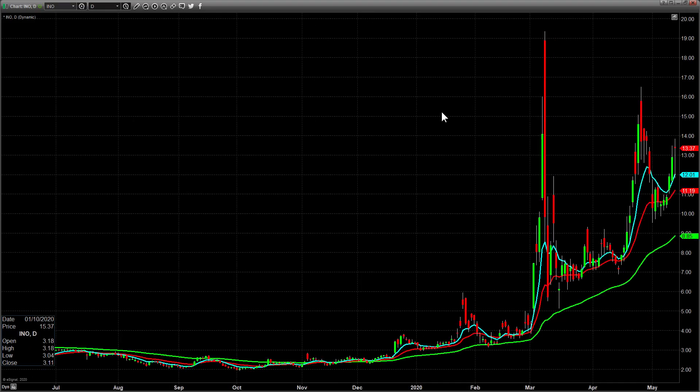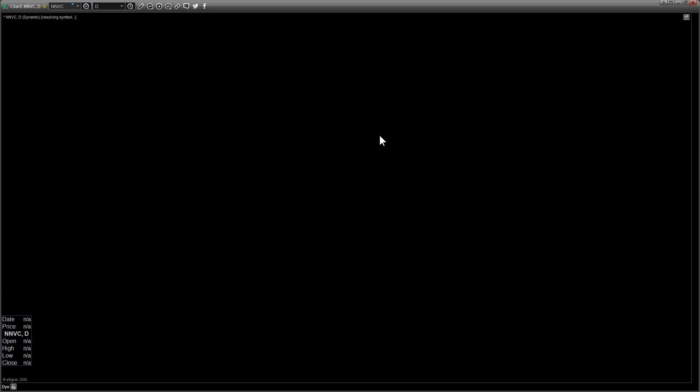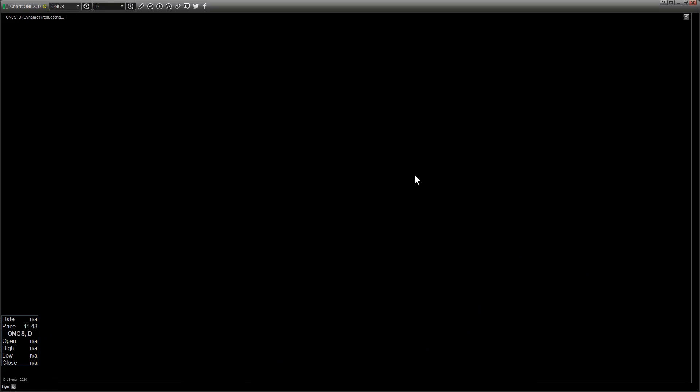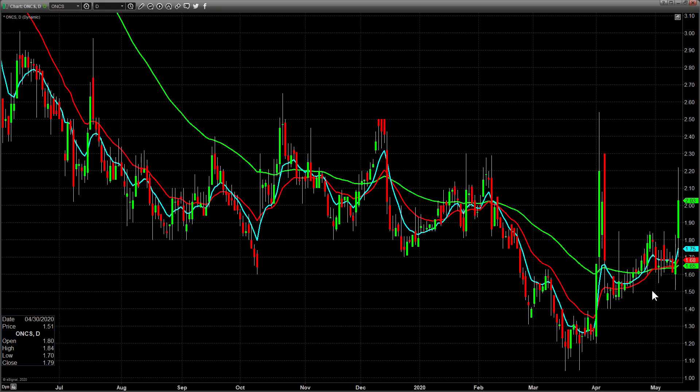INO gapped up a little bit, sold off, but then closed about where it opened - kind of interesting over today's high. I don't really love the way that thing trades but it's definitely worth watching. NNVC - after the gap up and fail yesterday, today it gaps down and closes right around the two-day high. That definitely goes on long watch.